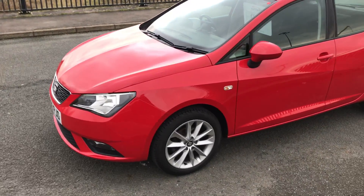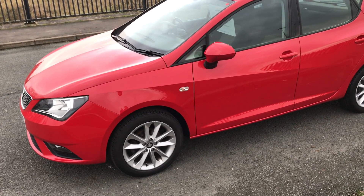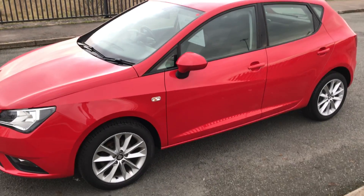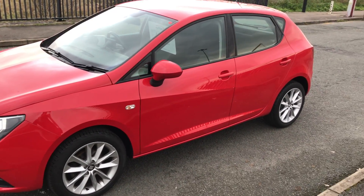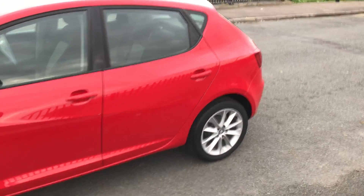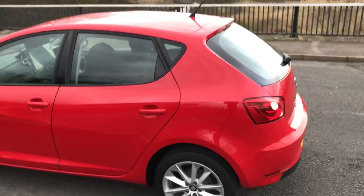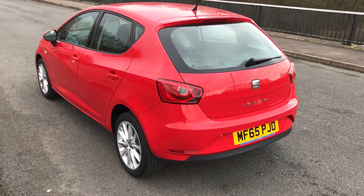In terms of what the car's got, it's got satnav, it's got 16-inch alloy wheels, air conditioning, Bluetooth for all your phone streaming, and your FM, AM radio with MP3. Let me show you around the car, see what you think, and then we'll take a quick look on the inside and get out of this horrible wind.